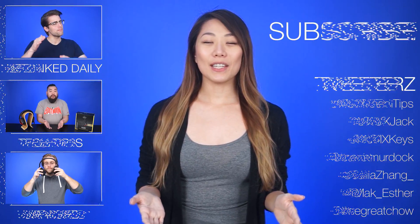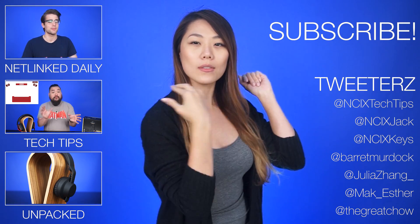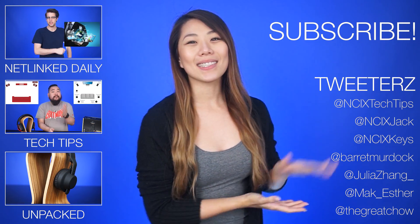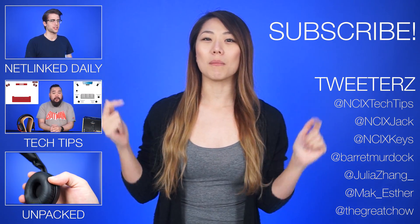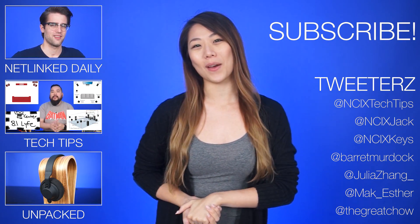Plus fans with benefits, you can comment. Alright, that's it for Netlinked Daily. Thank you so much for watching. Click over here for previous videos and check us out on Twitter over here. But as always, like the video if you liked it, comment down below for fans with benefits, and subscribe for more videos like this from NCIX.